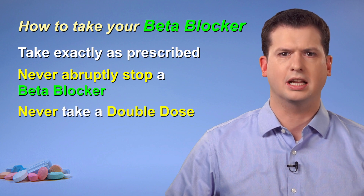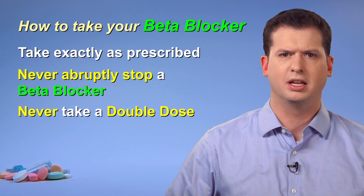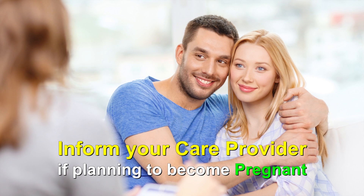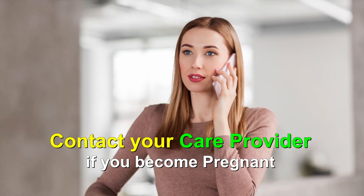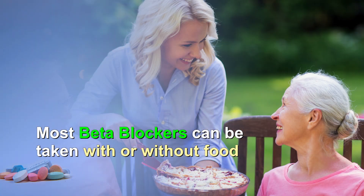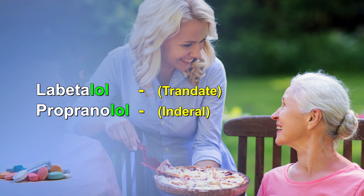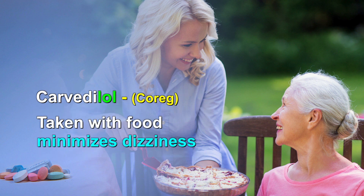If you miss a dose, never take a double dose to catch up. If it is getting close to your next normal dose time, just skip the missed dose and resume your regular schedule. Inform your care provider if you are planning for pregnancy or to breastfeed, and notify them immediately if you become pregnant while taking a beta blocker. Most beta blockers can be taken with or without food. Labetalol and propranolol are often taken with meals or snacks as food improves their absorption. Carvedilol should also be taken with food if possible to minimize dizziness upon standing.